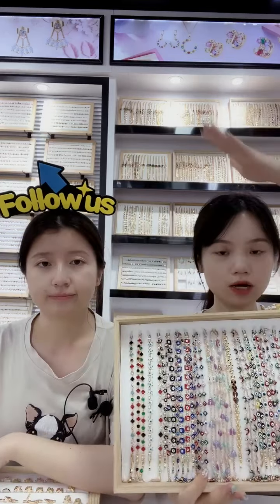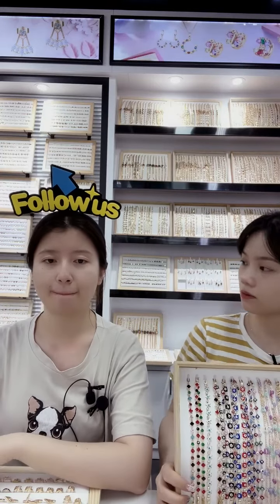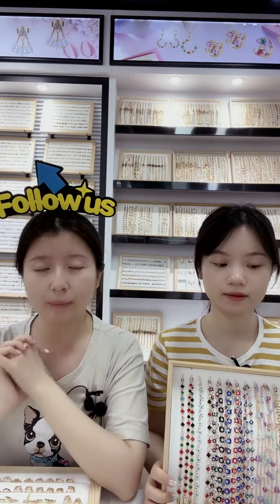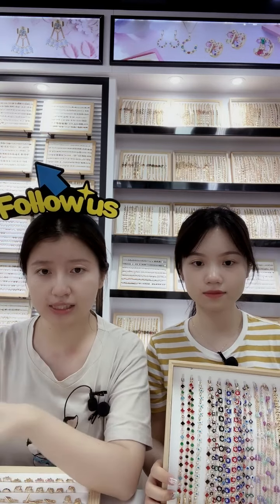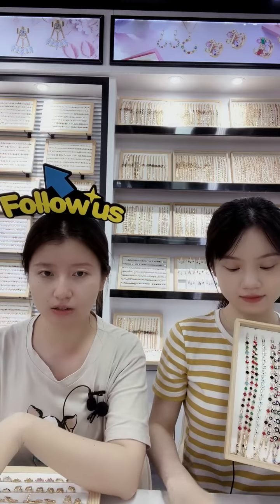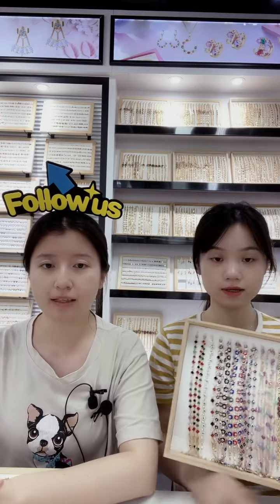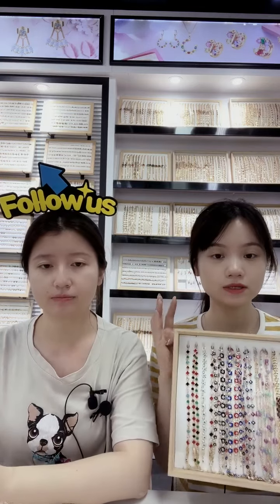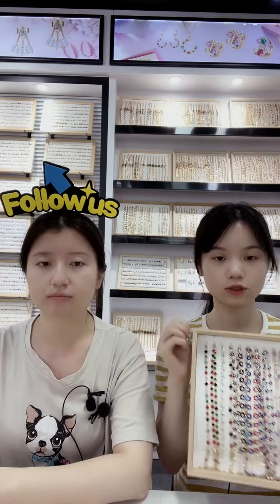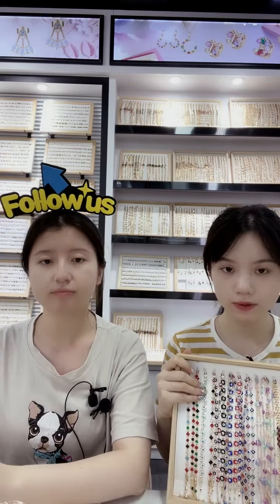Don't forget to follow our shop because we update our jewelry every month. We update 2 to 3 times per month — about 400 different designs total each month, including earrings, bracelets, necklaces, rings, and jewelry sets. A variety of jewelry updated every month, so just keep following our shop. If we have any promotion or new design, you will know first.